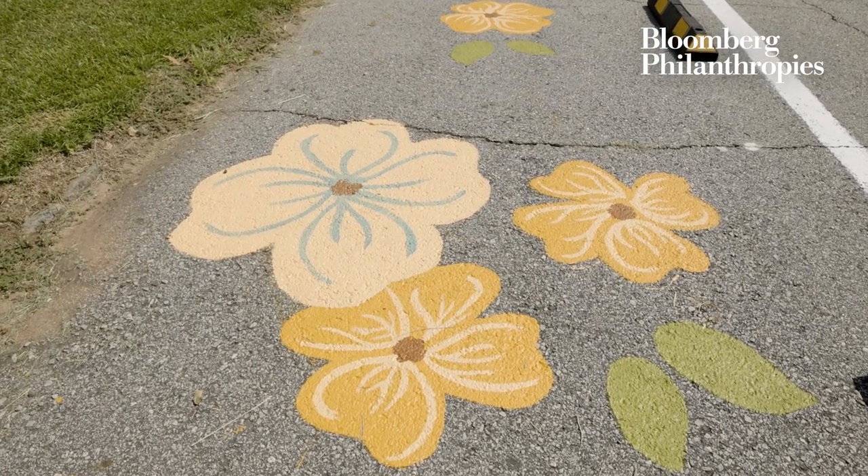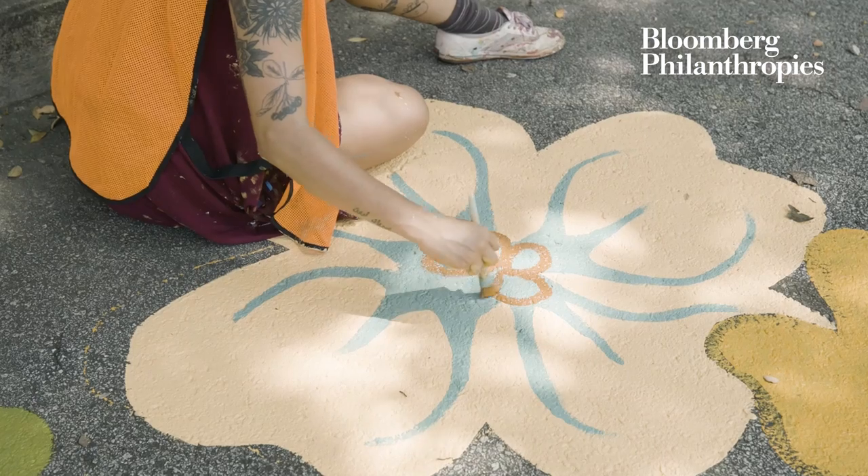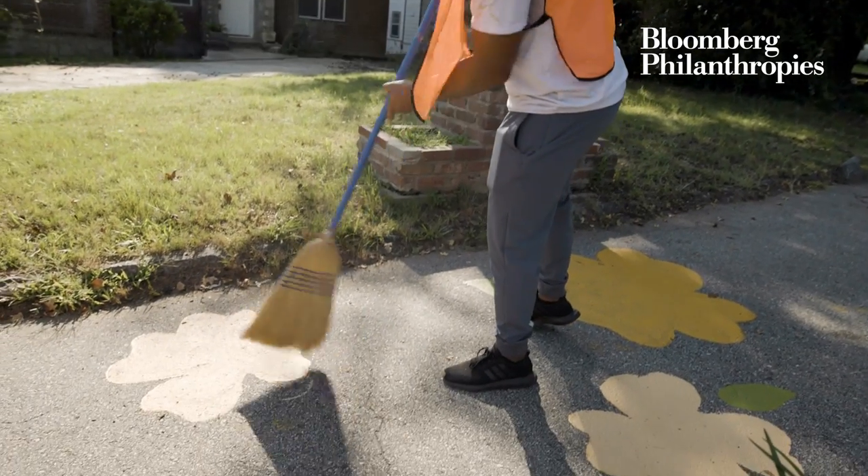The dogwood flower I use because it's a representation of hope, new life, and rebirth. I want that to be a reflection of this neighborhood — to bring hope to a safer and better community.